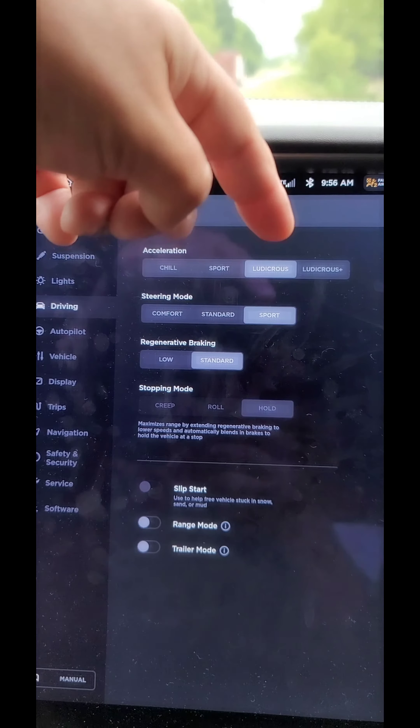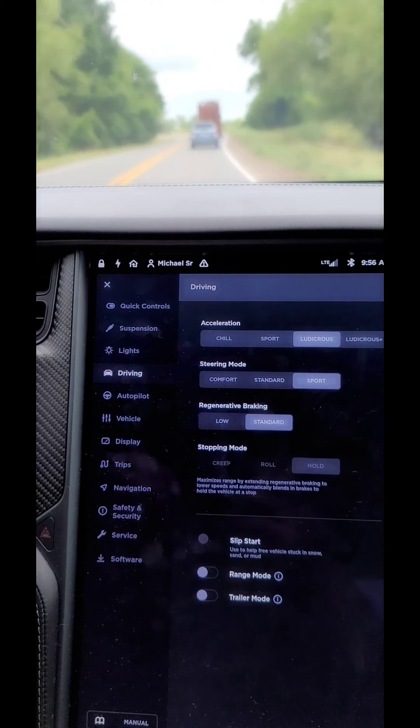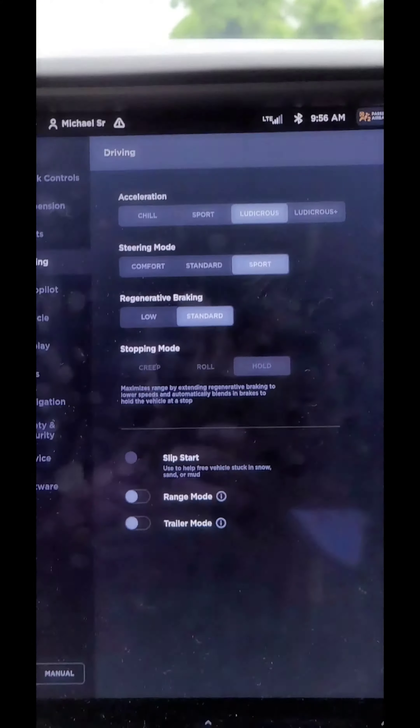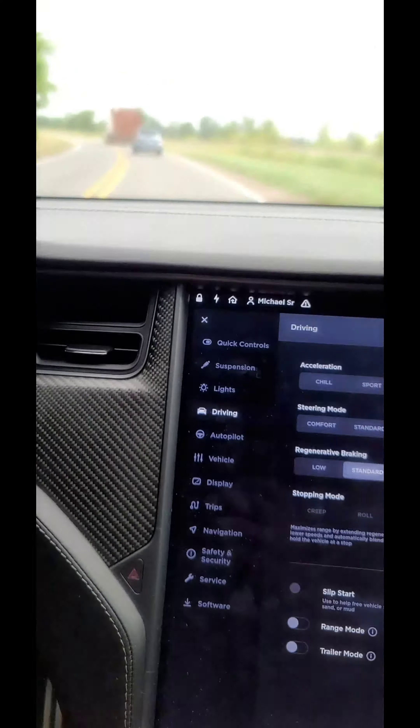And here's Ludicrous Plus mode — you put it over here, it warms up the batteries, then you can launch it and it will actually do a wheelie, it's really strong. There's also regenerative braking: when you let off the accelerator it kind of brakes itself, which is really cool.